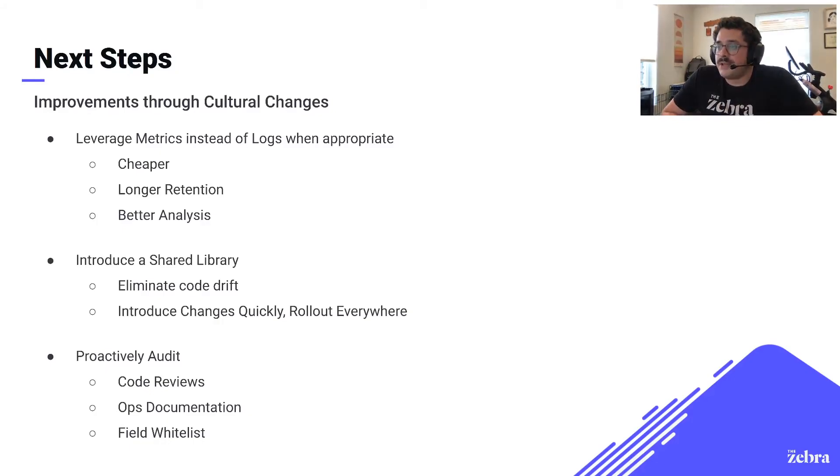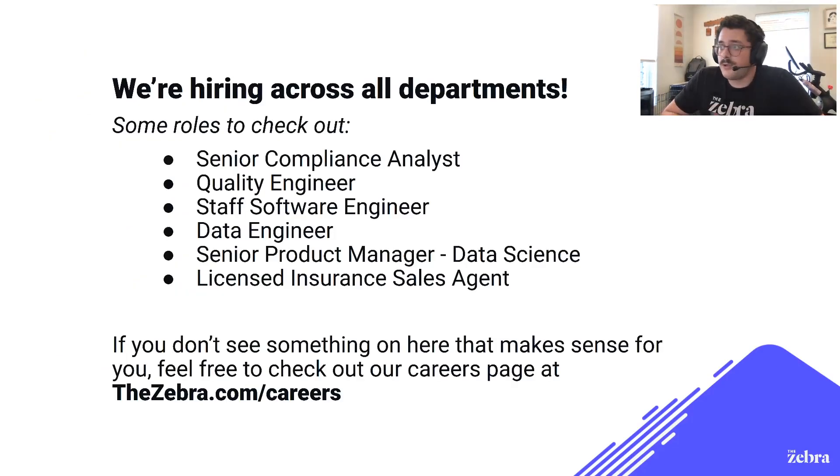And that about summarizes the story of how we migrated from an ELK stack to Datadog, and a lot of our opinions on logging that we learned along the way. If you are curious and want to know more, feel free to check out thezebra.com and thezebra.com/careers. As I mentioned, the company has been growing like crazy and is constantly hiring. Thank you to Datadog for giving me this time, and everyone have a good time.